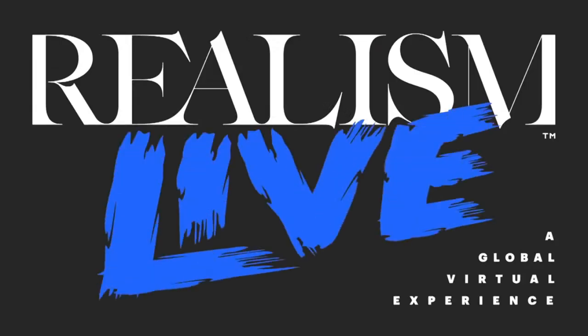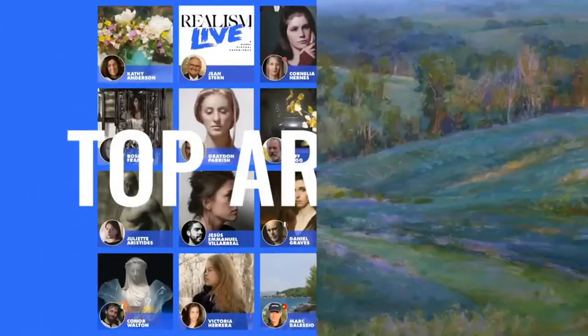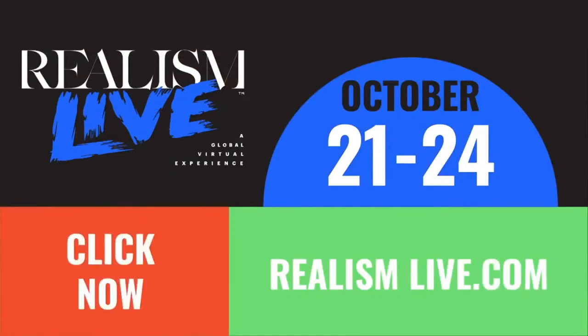Realism Today presents Realism Live, the ultimate art learning event, October 21 through 24. Five days of online art lessons from leading artists. Learn to paint nature, people, flowers, and more. Become a better artist. Click the link to register now.